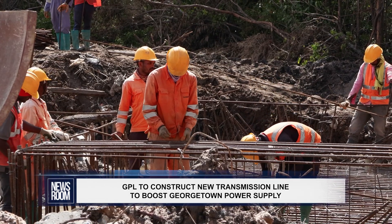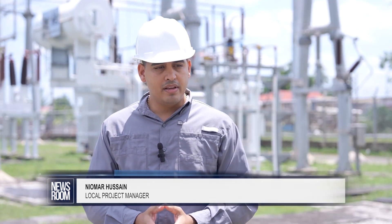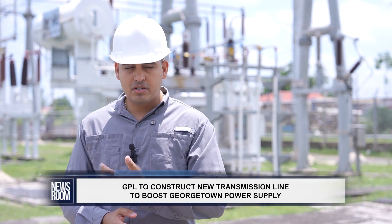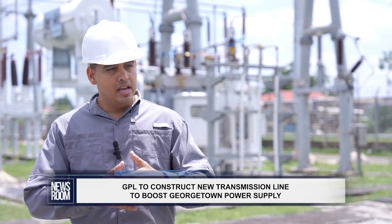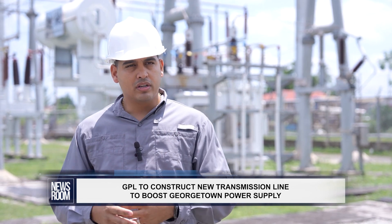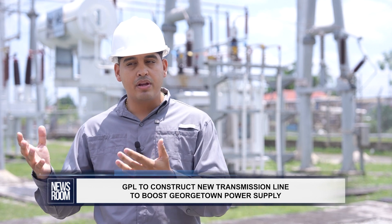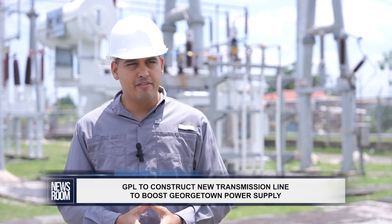Approximately 32 structures will be installed. Right now the power ship is producing 60 megawatts, and once this transmission line is finished it will increase by 16 additional megawatts. This will benefit the grid significantly — more power means other power plants can carry out maintenance without affecting the grid, and the grid will not be impacted if there is a shutdown in an engine.